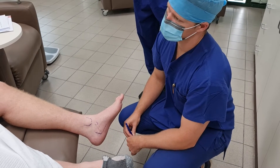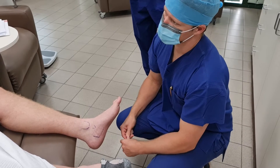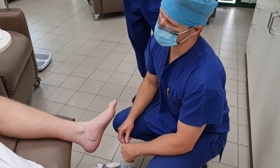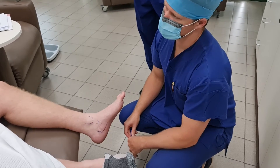Did those injections help you - the first one? No, not really. And did the orthotic help you? They made it worse. The orthotics made it worse. And why do you think the orthotic made it worse? Because I think it overcorrected, which then applied more pressure - it didn't give me the relief.